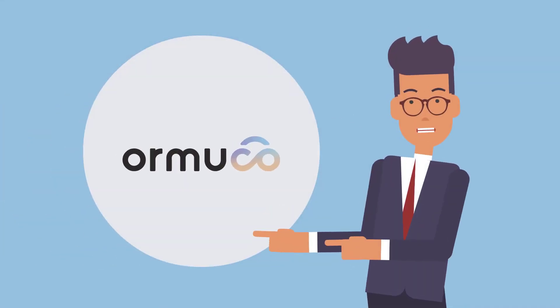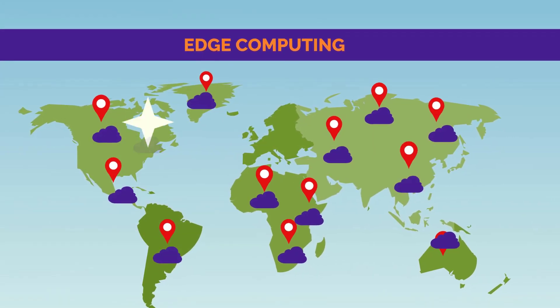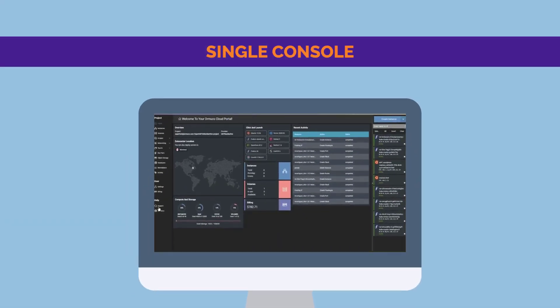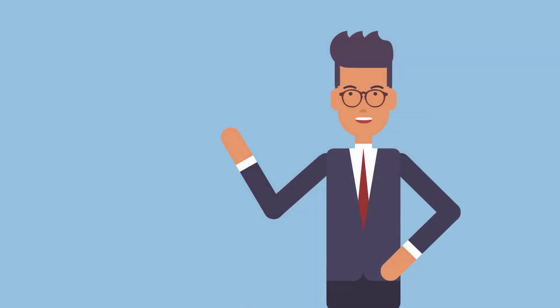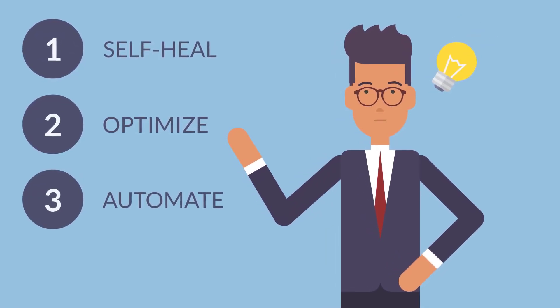Ormuco is here to help you embrace this edge computing concept. Thanks to our Ormuco Stack, you can deploy your cloudlets wherever you want and operate all from a single console. Ormuco Stack uses AI and machine learning to self-heal, optimize, and automate your infrastructure.